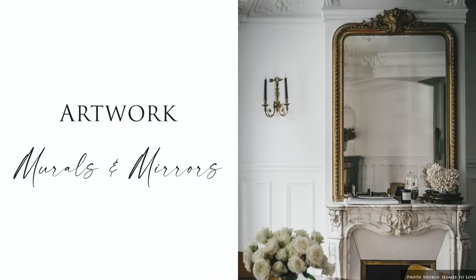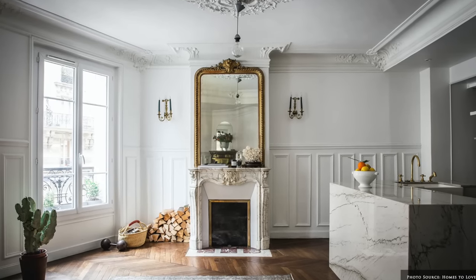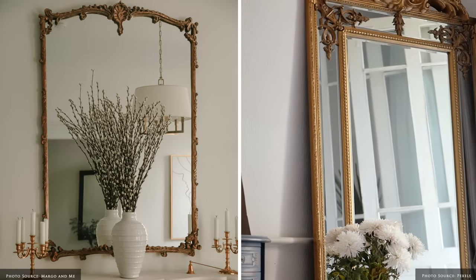One of the defining features of Parisian interiors is the inclusion of gleaming gilt mirrors, ranging from modern and structural in form to antique, ornate and time-worn, reflecting speckled age glass.